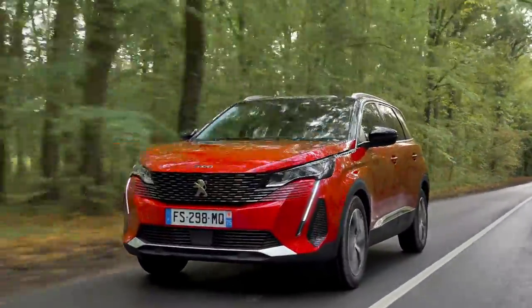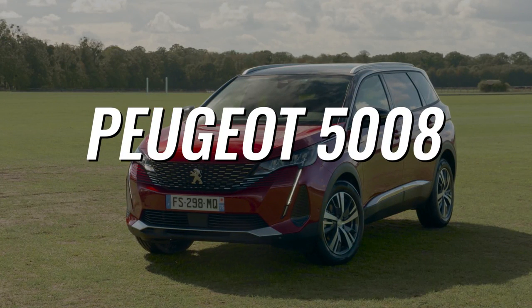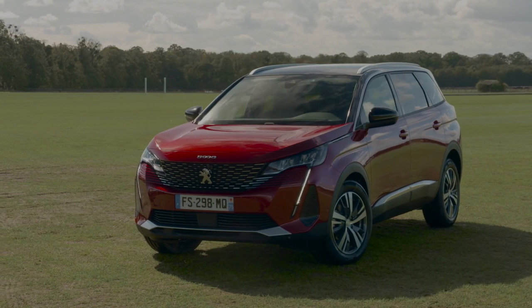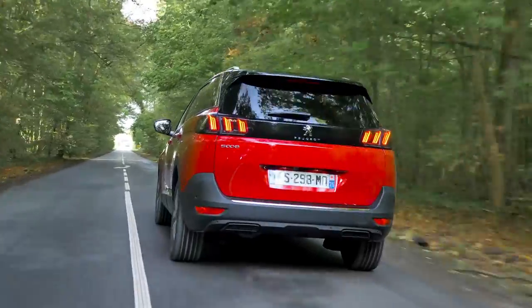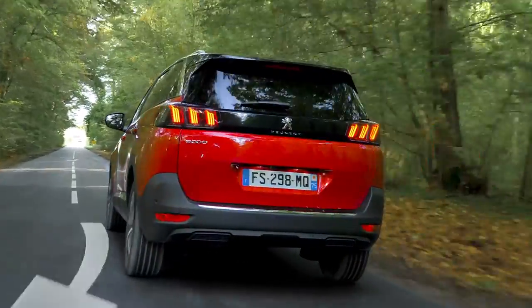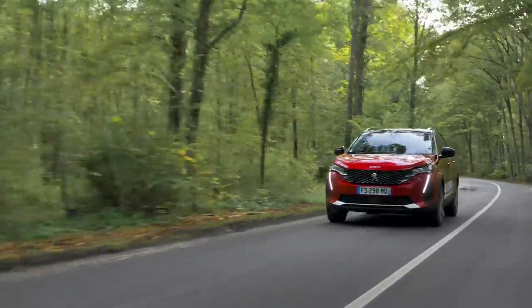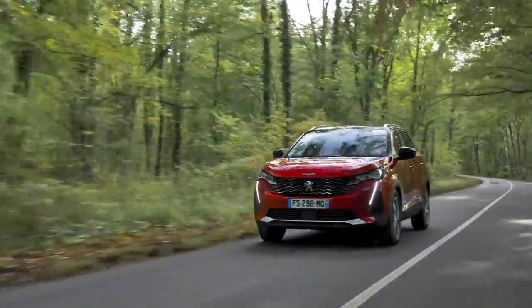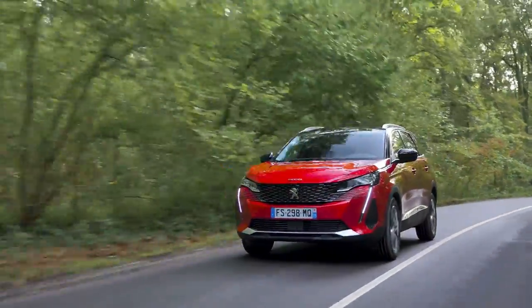Welcome back to our channel, car enthusiasts. Today, we're diving into the Peugeot 5008, the flagship SUV in Peugeot's lineup. Now in its third generation, the 5008 has evolved significantly from its forgettable debut in 2009. The latest iteration, a stylish SUV introduced in 2017 and refreshed in 2020, has become a popular choice for families.